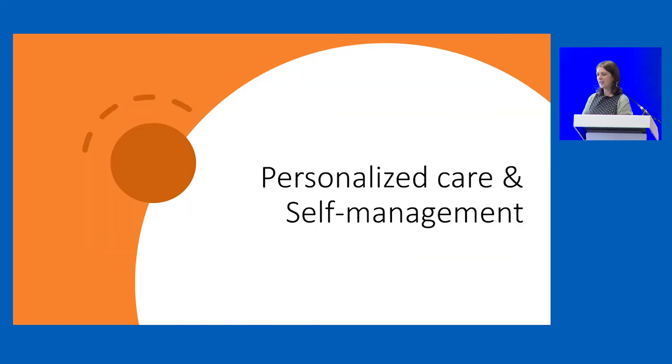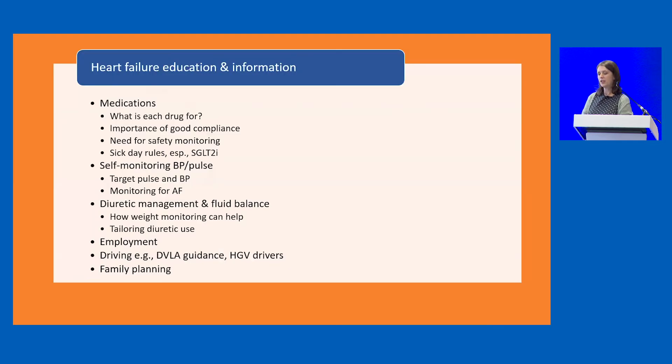Turning to how we personalise care and support self-management — it's really important that patients understand why they're taking what they're taking. Patients will stop their treatments if they don't feel there's a good reason. When drugs are stopped, some patients understand they need to be restarted, and that education is important to avoid delays. Helping them understand their target blood pressure and pulse, and monitoring for atrial fibrillation — including via smart watches — is important. In terms of diuretic management, understanding weight monitoring as an indicator for relapse is key.